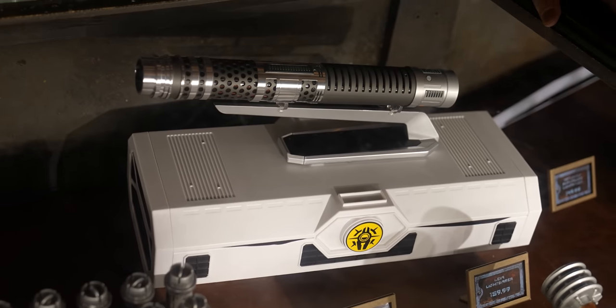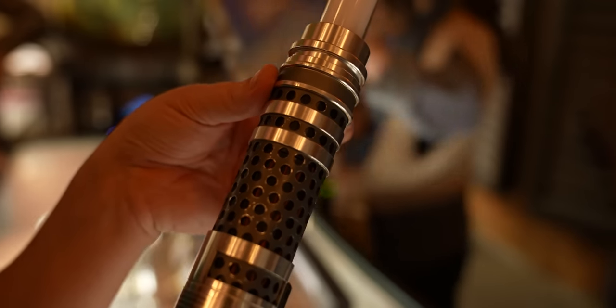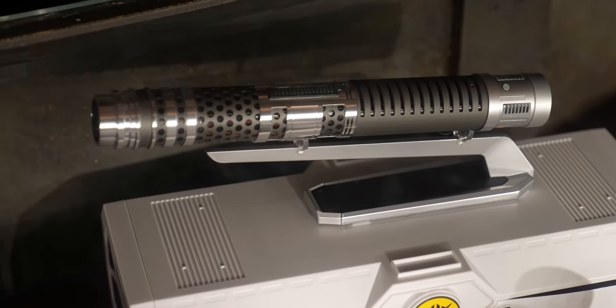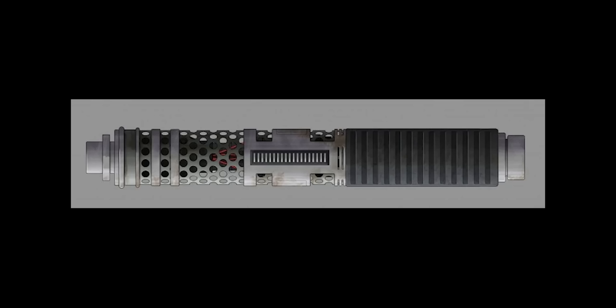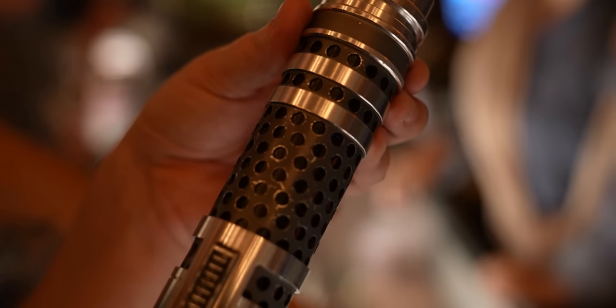They have a new saber here: the Asajj Ventress lightsaber, which looks a lot like the Darth Maul Shadow Saber because it is the same saber — except it has a different Kyber crystal inside. This one's yellow, the Darth Maul one is red. This saber was created for Asajj Ventress for The Clone Wars, but the last season got canceled, it ended up in a book, and then was given to Darth Maul — who acquired it and bled the Kyber crystal. So you can buy either the Darth Maul version or the Asajj Ventress version: red or yellow, your choice.